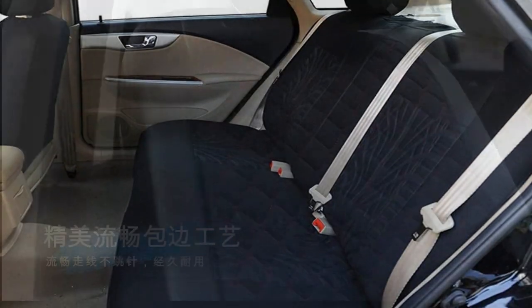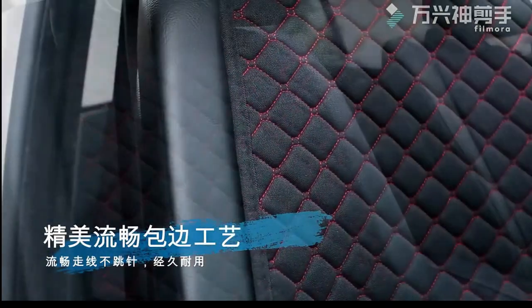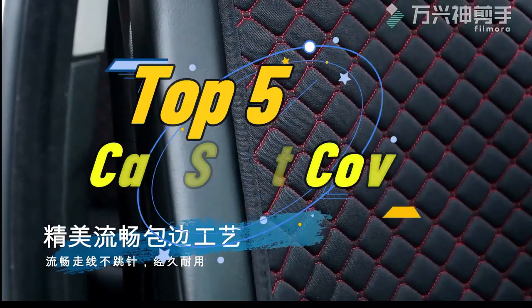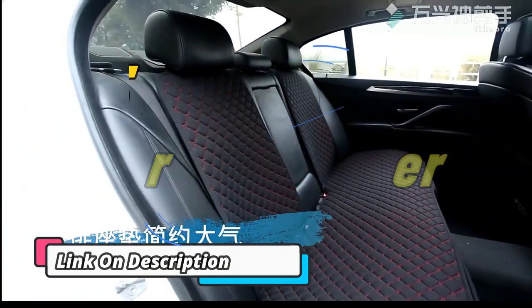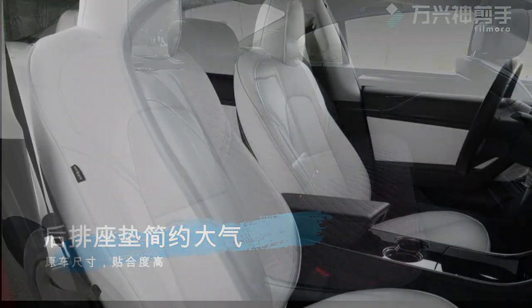Welcome to my channel. In this video I will show you the global version, the original brand new top-selling car seat cover products on AliExpress with discount price. Check the discount price and buy from the description below link.